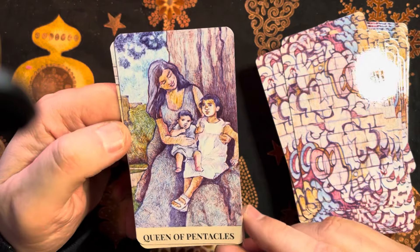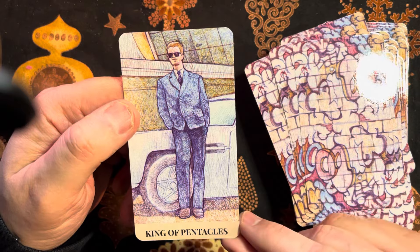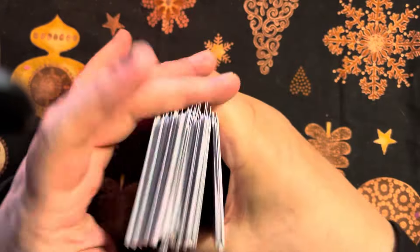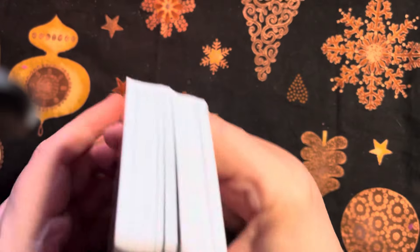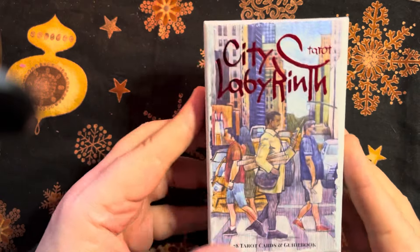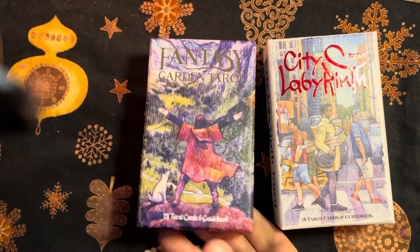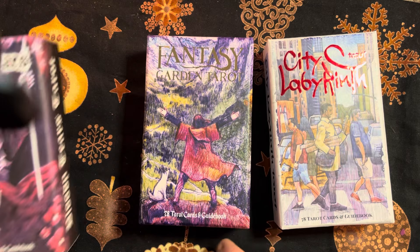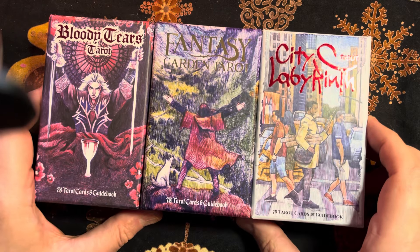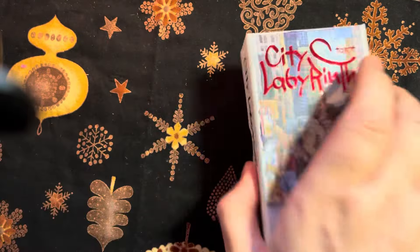Beautiful Queen of Pentacles. And the King. There you have it — wow. Yeah, I'm really impressed. I love this artist's work. City Labyrinth, Fantasy Garden, Bloody Tears — this is the set of three.